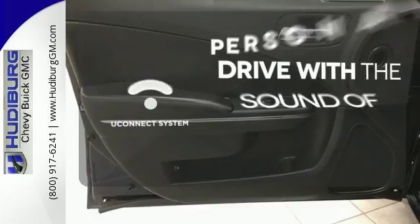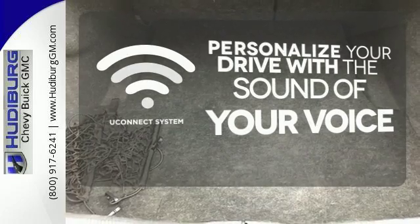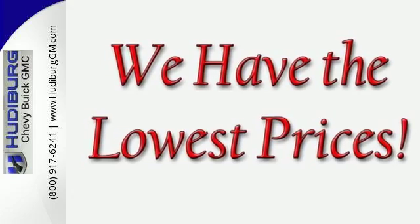The Uconnect system will allow you to control your music, hands-free calling, and so much more with just the sound of your voice. If you feel the need for speed, you're going to love this Charger with more power and thrust than ever before.